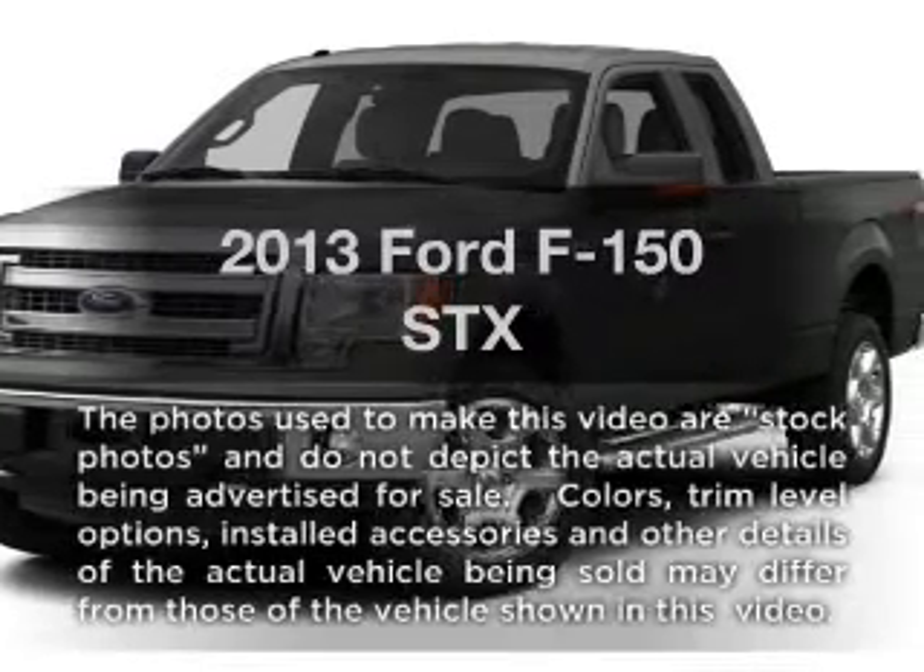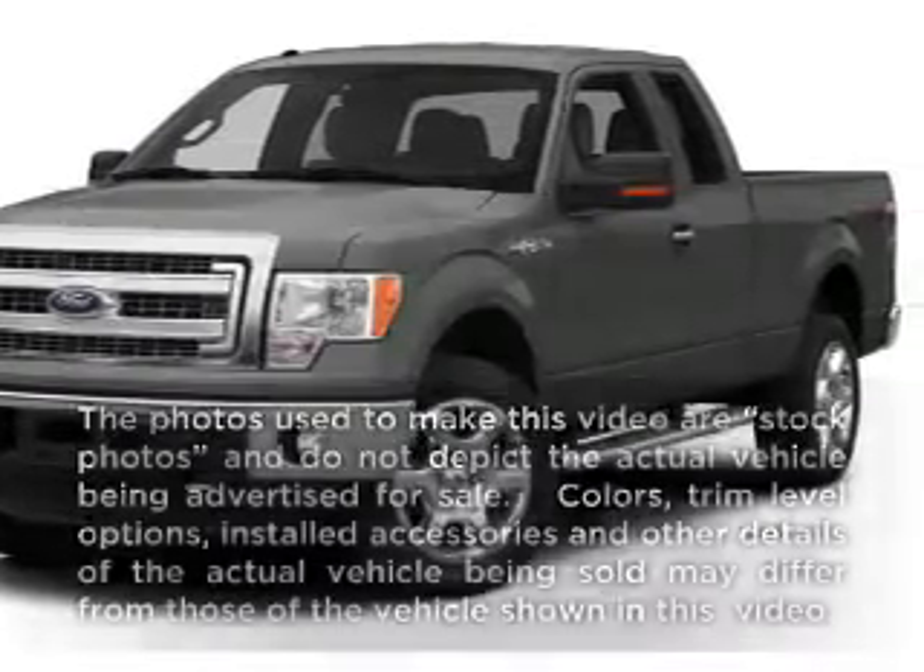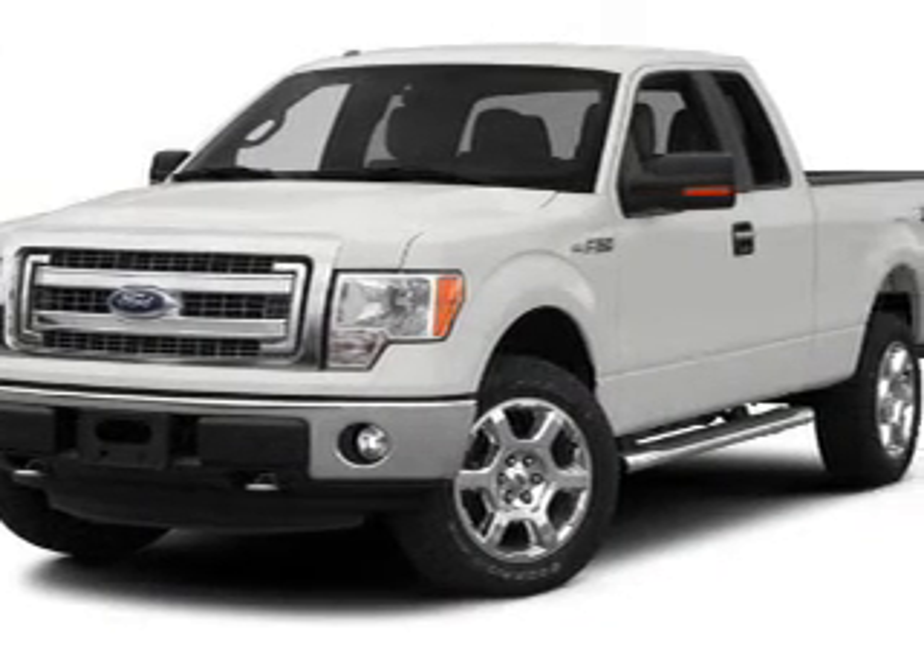Presenting the 2013 Ford F-150, everything you need under one roof with this great vehicle.